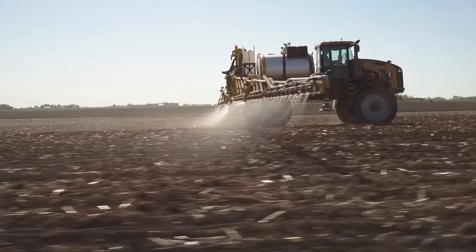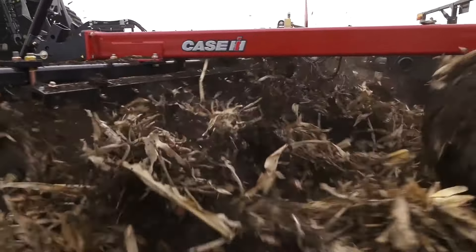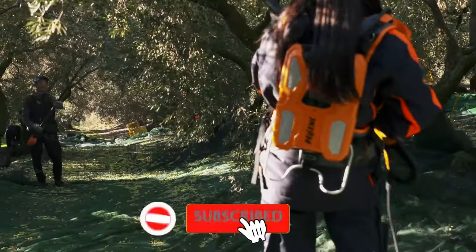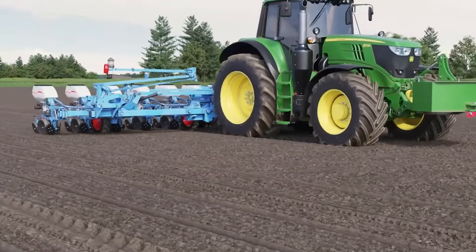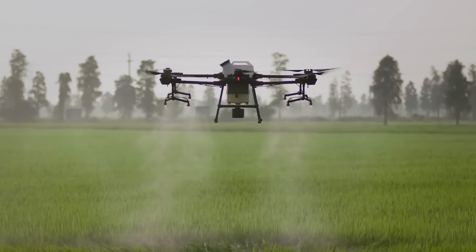And that's a wrap on today's tour of agricultural awesomeness with Epic Mock. If you enjoyed diving into the world of next-level farming machinery with us, don't forget to hit like, subscribe, and ring that bell so you won't miss out on any of our future tech-tastic adventures. Until next time, keep it epic and keep pushing the boundaries of what your farm can do.